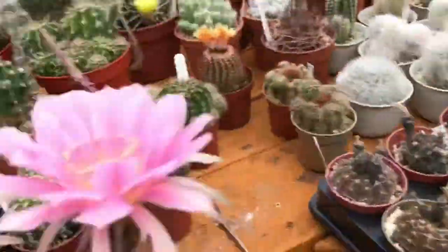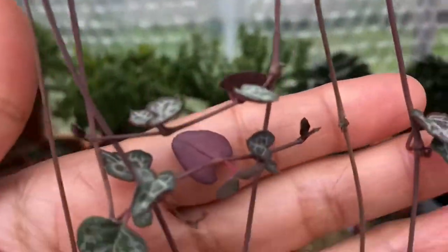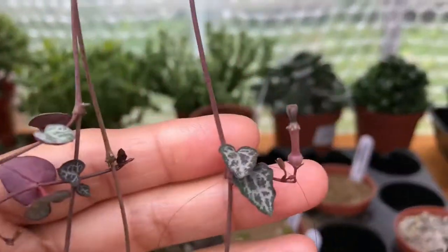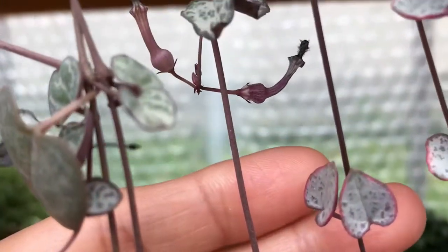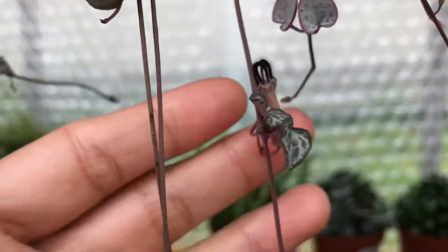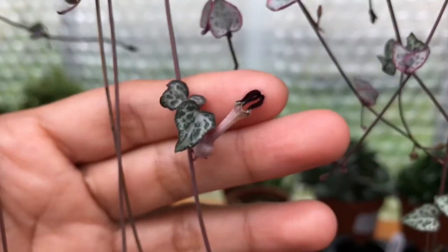So what else guys — that's the only blooms. Oh yeah, I have here this string of hearts and it's flowering! As you can see, there's flower buds in there — look at that, flower, flower, flower! The flower of string of hearts.